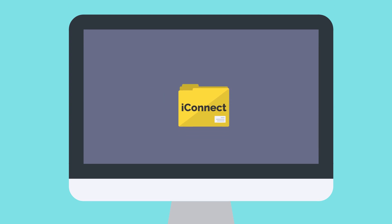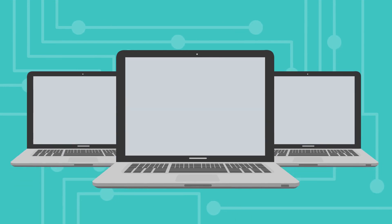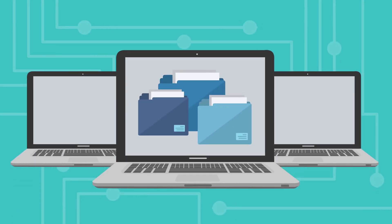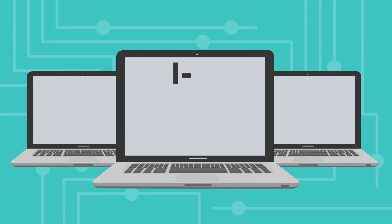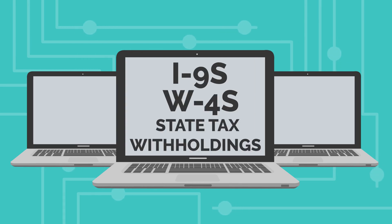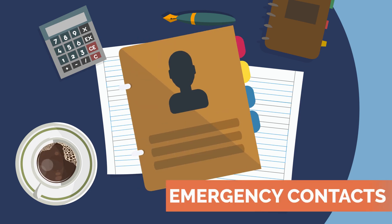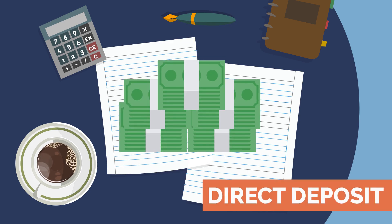With iRecruit's electronic onboarding module, iConnect, you can automate your new hire paperwork. Would you like to go paperless? iConnect creates a secure electronic version of all your employment files including i9s, w4s, state tax withholdings, and all other forms including company handbook, policy and release forms, emergency contacts, employment agreements, and direct deposit.